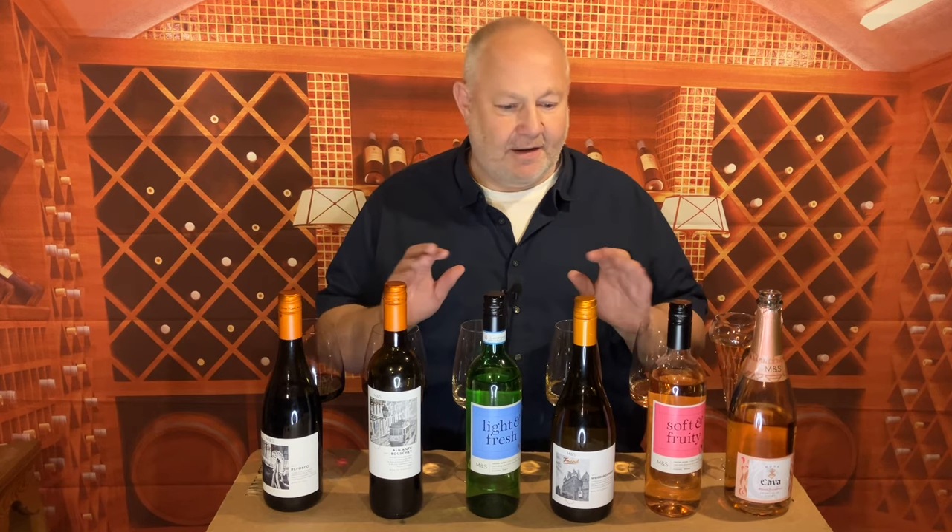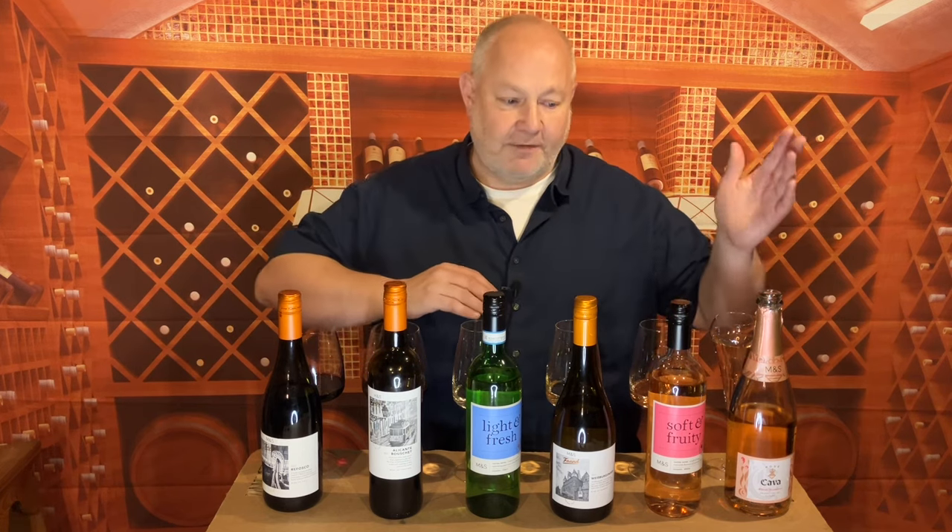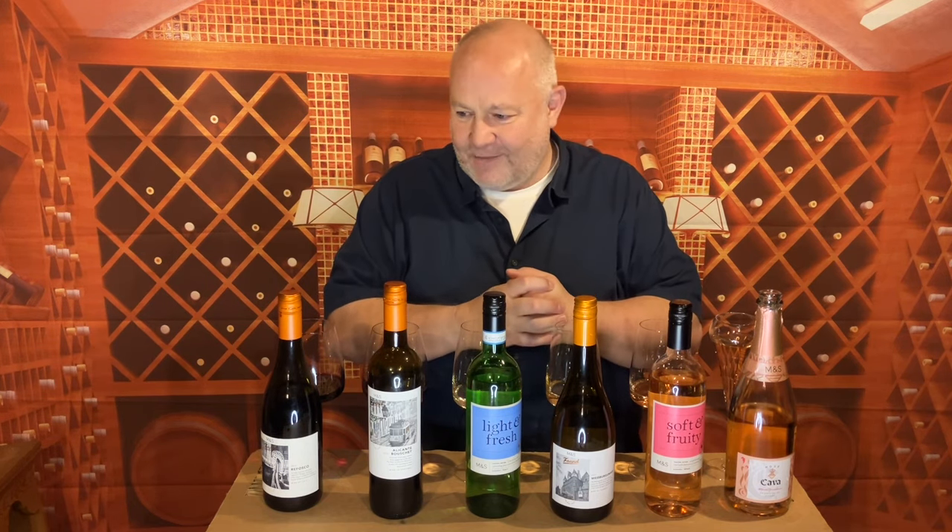Welcome back to thedrinker.co.uk with me, Pete Turner, for another one of my seasonal roundups of the supermarkets in the UK. In this video, I'm giving you my six picks from Marks and Spencer. The season being the winter of 23 going into the spring of 24. None of the wines cost more than £10. We're finding new value as we go into a cost of living crisis. So here we are with two reds, two whites, a rosé and a fizz from Marks and Spencer.